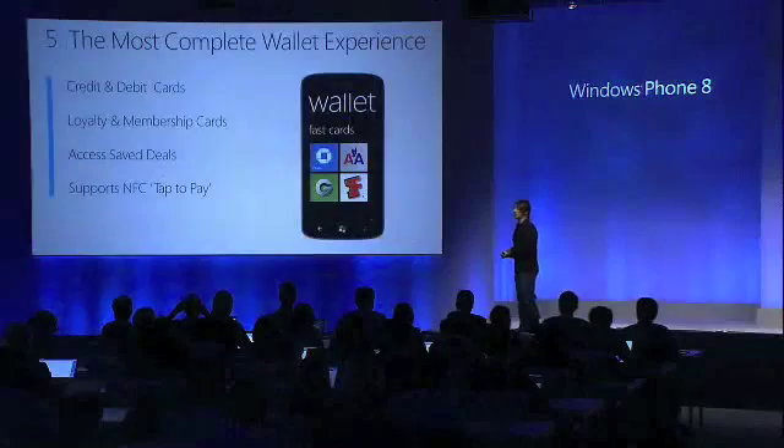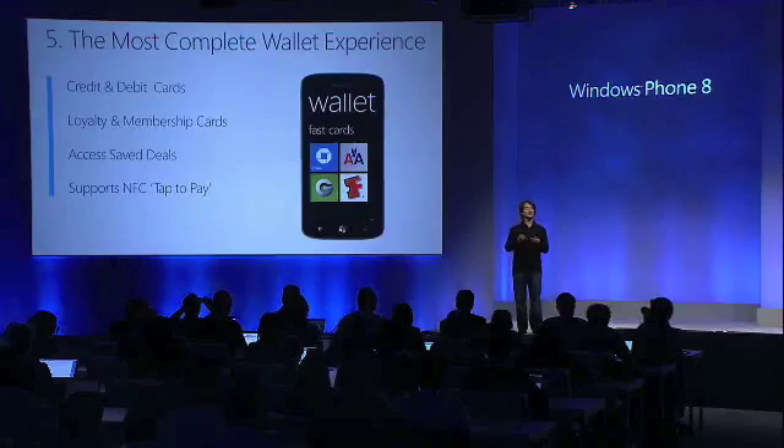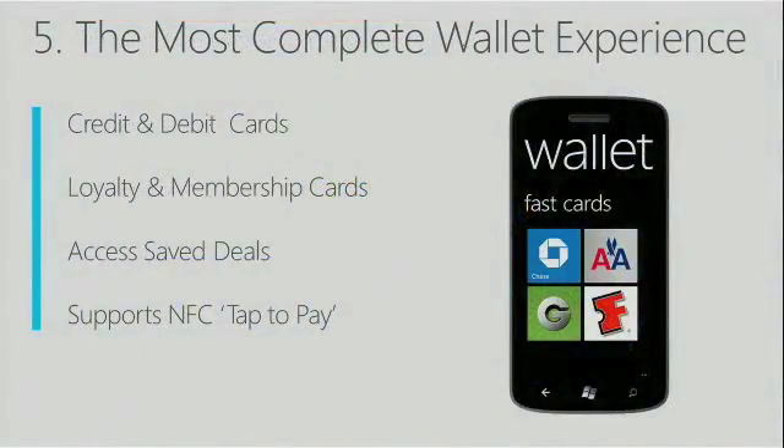A great platform benefit is that Windows Phone 8 will include what we think will be the most complete wallet experience on any smartphone this fall. Let me tell you a little bit about what I mean and why we think this is going to be the most complete wallet experience.